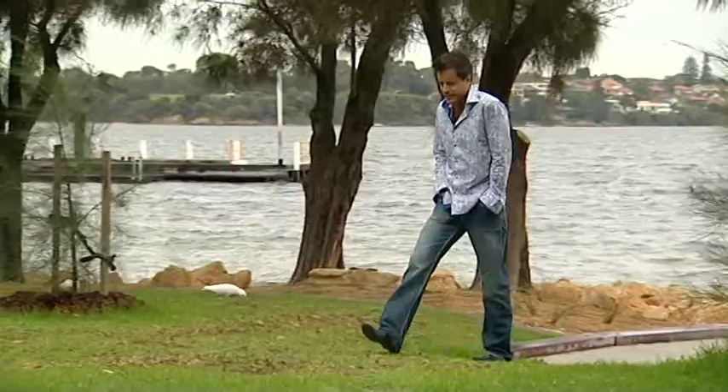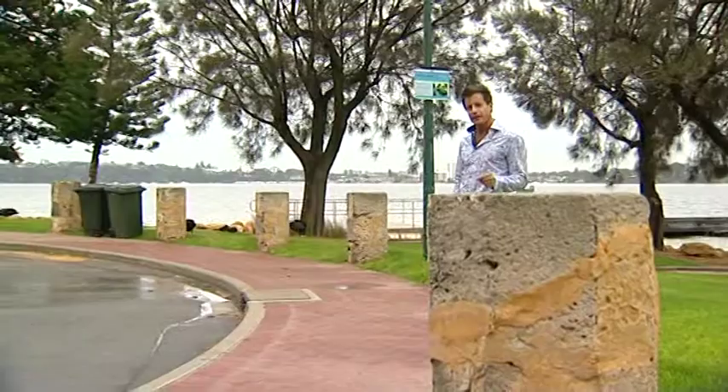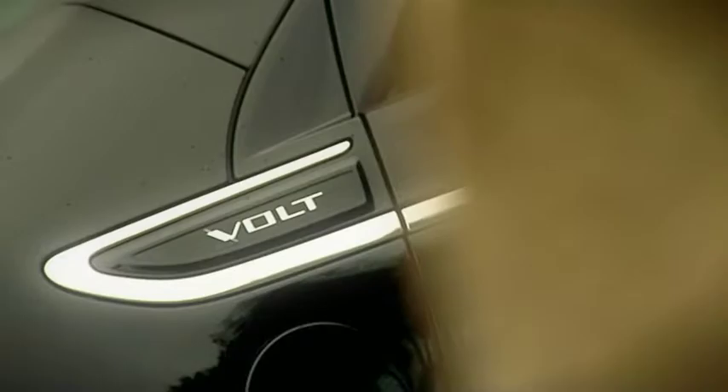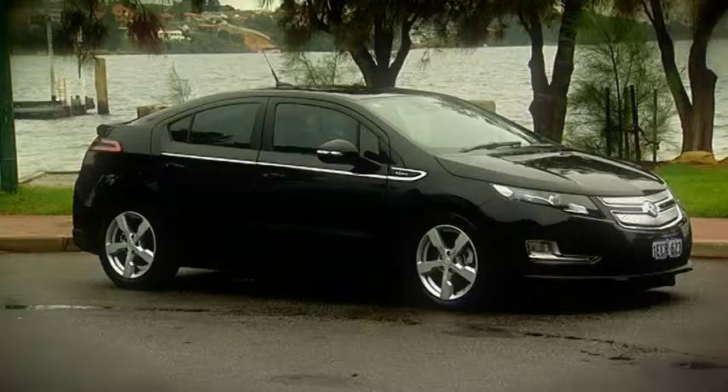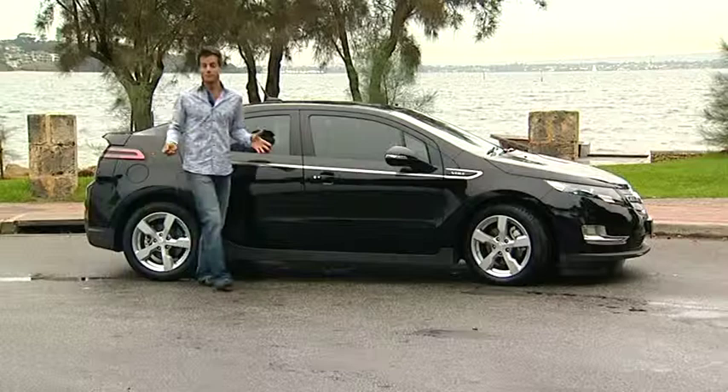I may have only reviewed a handful of cars so far on this program, but when the producers rang to see if I'd be interested in road testing an exciting new electric car, I couldn't resist. I made contact with Melville Holden and asked to borrow a car for a day. In conversation, I was immediately corrected when referring to it as a hybrid — this is no hybrid. This car is so much more. It's a luxury electric-powered sedan pushing the boundaries of anything we've seen before.